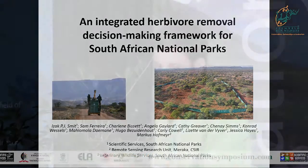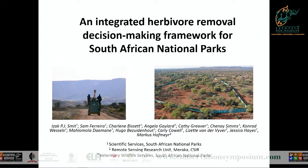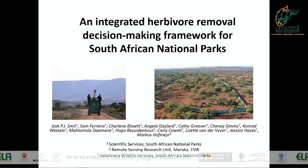Thank you, Jabulani. I'm Isaac Smith, as I was just introduced. I live in Skakuza in the Kruger National Park, not just for three months, but mostly for 11 months of the year. I decided not to talk about Kruger today, but to talk about some of the thinking that's been going on in some of our smaller national parks, in terms of our integrated herbivore removal decision-making.